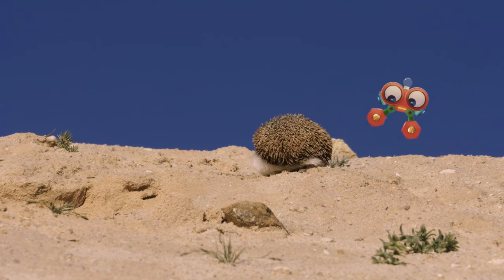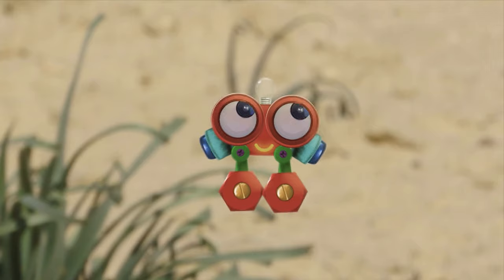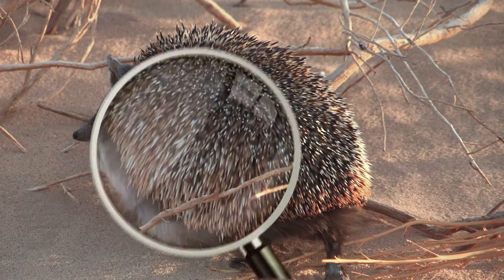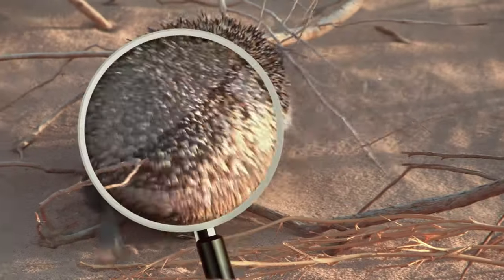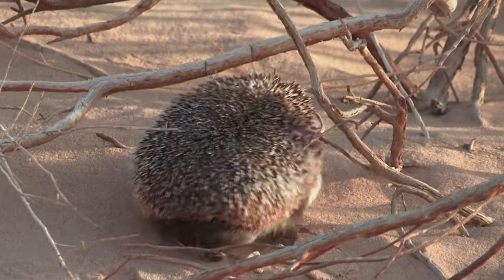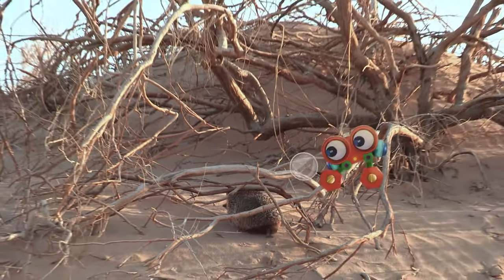Whenever a hedgehog senses danger, it'll curl up into a ball and use its spines to protect itself. You can make a great hedgehog, Robie! Are you counting the hedgehog spines? It might take you a while, because hedgehogs have thousands of spines. I'm not sure you have the time for that.